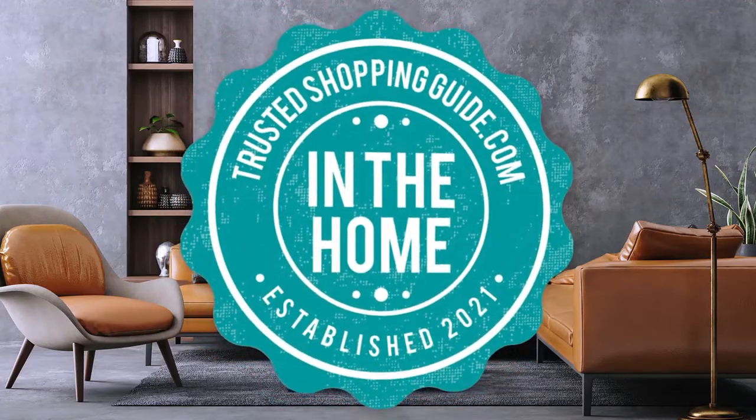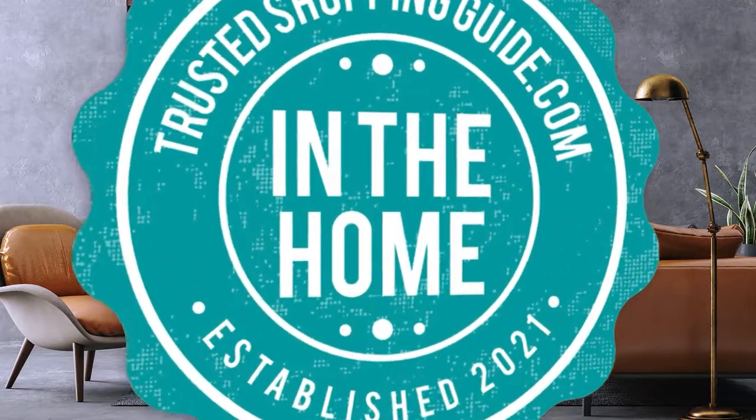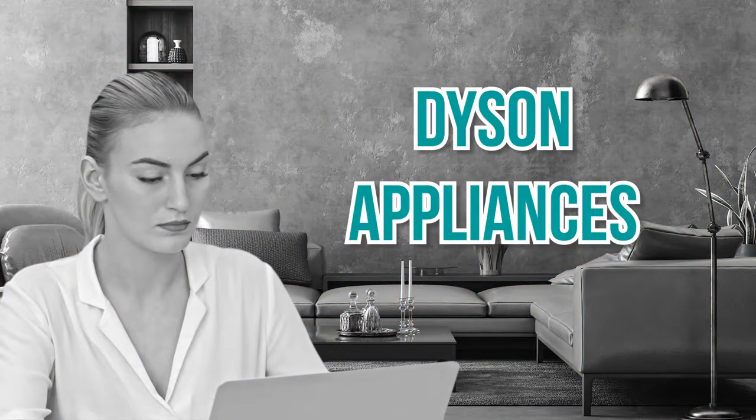Welcome back home enthusiasts! We are TrustedShopperGuy.com and today we are in the home. In this video, we will be sharing with you our top 10 Dyson appliances.